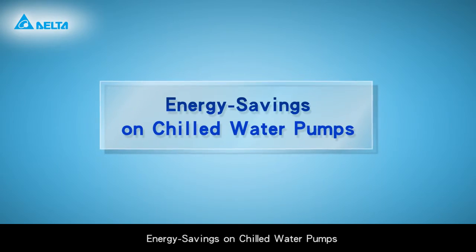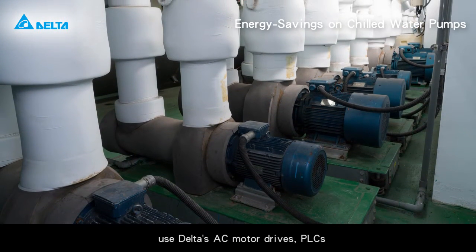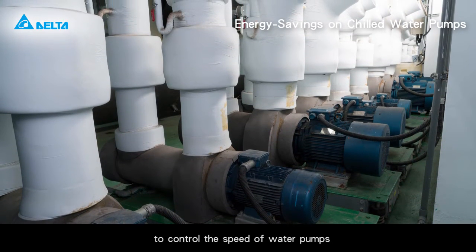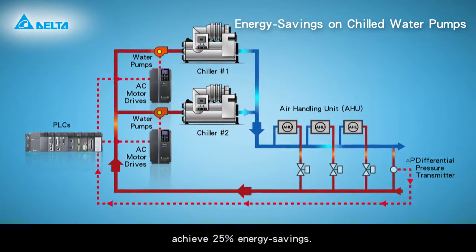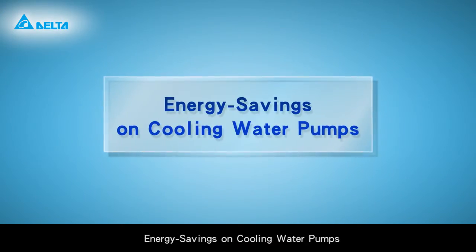Energy savings on chilled water pumps. Use Delta's AC motor drives, PLCs, and remote differential voltage sensor signals to control the speed of water pumps. Compared to general metering pumps, this achieves 25% energy savings.